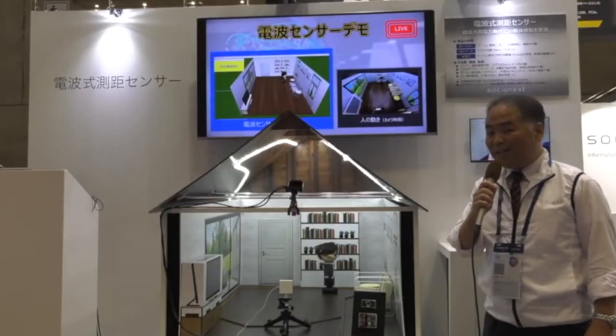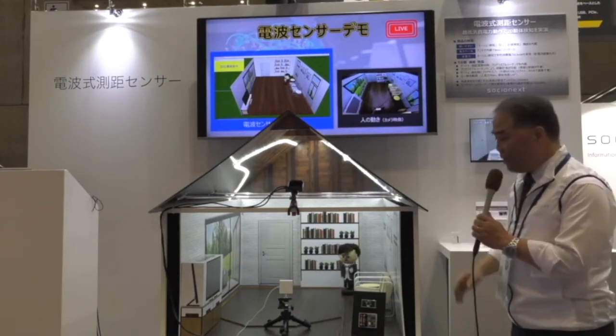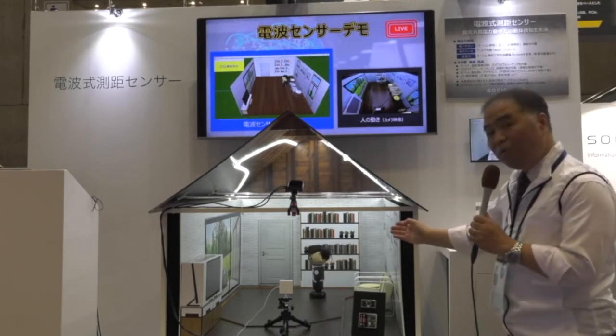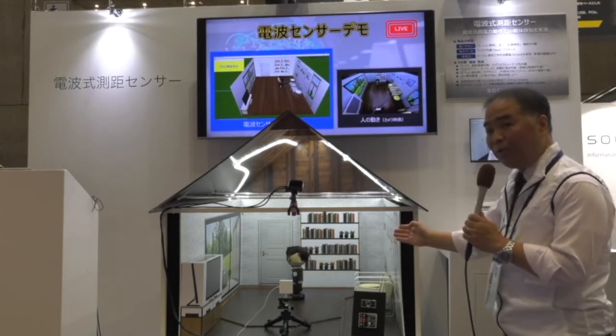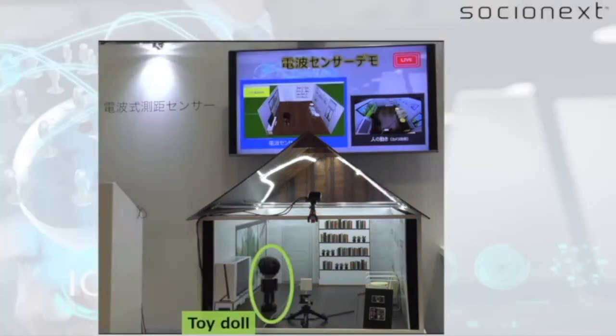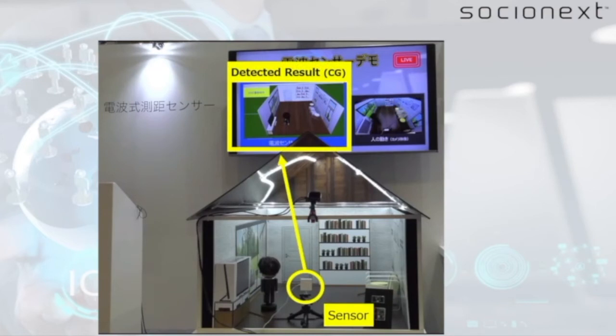This is a demo of Socionext's SC1233AR3, showing 2D location detection in the room. A toy doll walking in the miniature house is being captured by a real-time sensor device. The detected result is being displayed by graphics on the left side of the monitor.